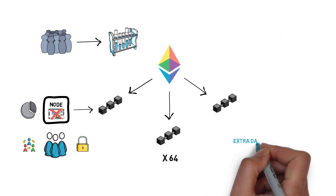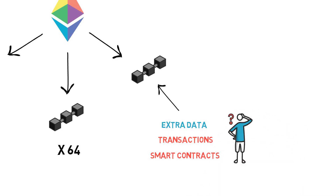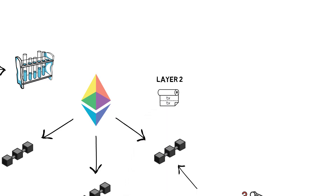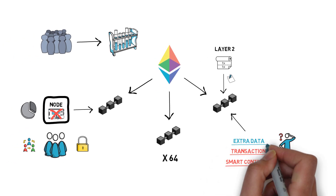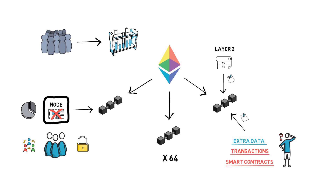Additionally, sharding will just provide extra data. Sharded chains won't be able to handle transactions or smart contracts. So how can sharding improve scalability without handling transactions or smart contracts? Improving scalability will be possible because of layer 2 scaling — in particular, rollups. Rollups allow for bundling transactions off-chain, generating a cryptographic proof and submitting it to the chain. This process only requires a data shard to be available to store the proof, which means it can be used with the initial version of sharding.